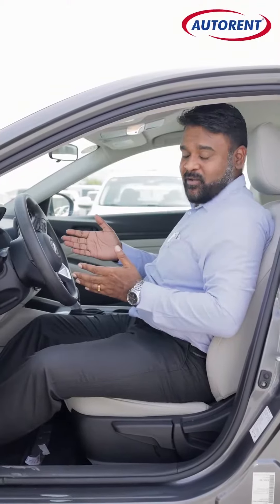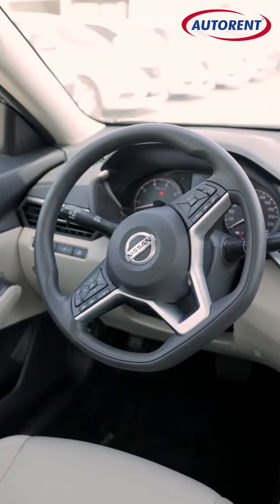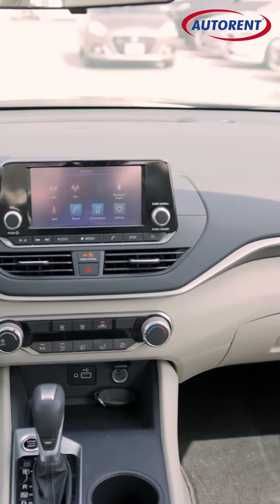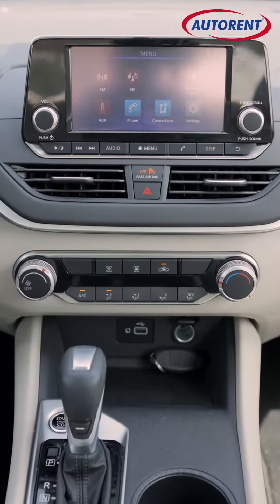You got controls on the steering wheel as well — you got your Bluetooth, your volume rocker, your music player, and plus you got an interactive touchscreen for all your multimedia needs. It has also got an auxiliary port and USB port for added charging and convenience purposes.